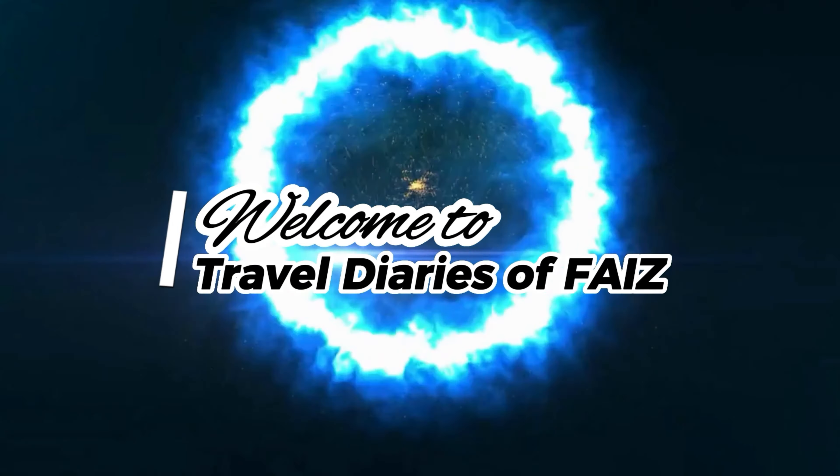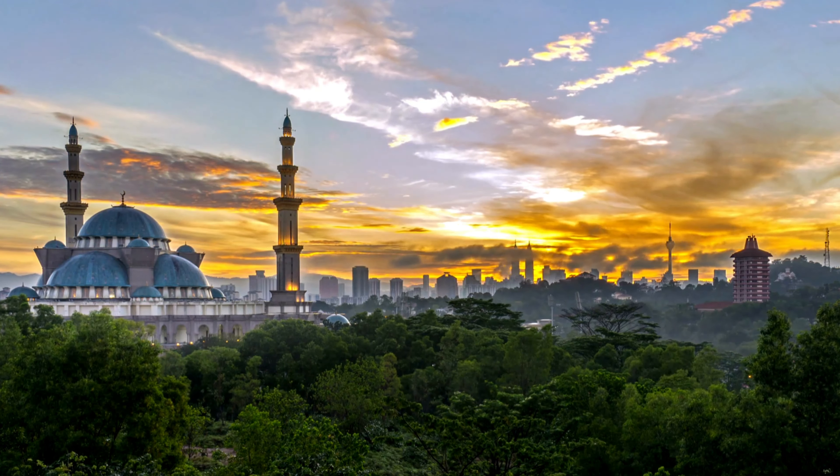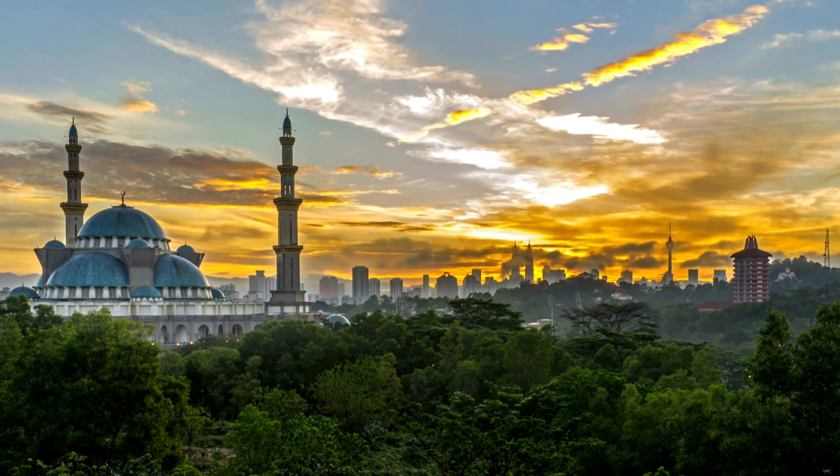Hello, welcome back to my channel. Kuala Lumpur, capital of Malaysia, is a bustling and vibrant city that offers a unique blend of culture, history, and modernity. From its towering skyscrapers to its colorful markets and bustling streets, Kuala Lumpur is a city that has something to offer everyone. In today's video, we will explore the fascinating history of Kuala Lumpur.